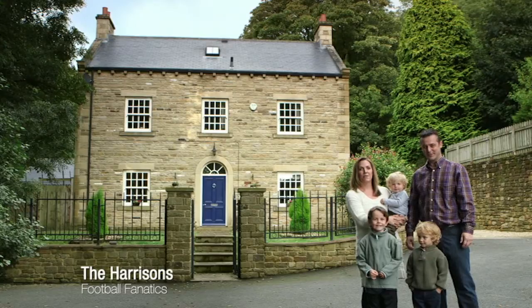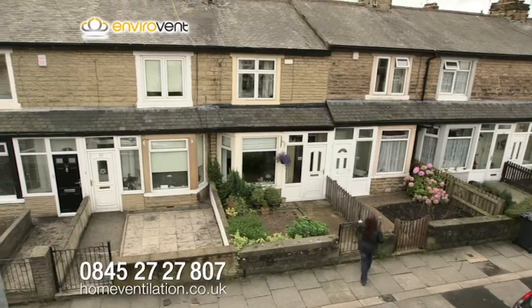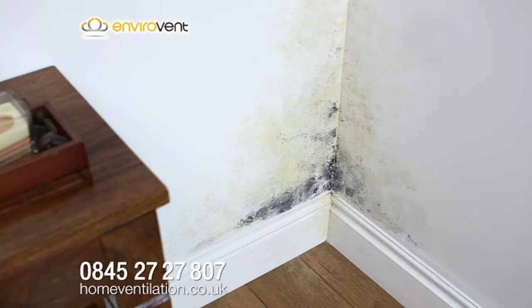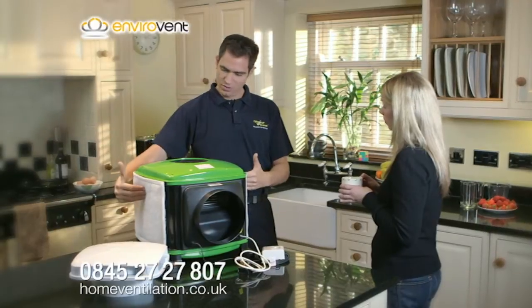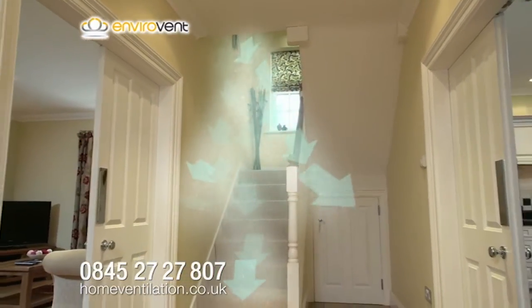We've done it! I've done it — 18 times. They have all used Envirovent to help reduce condensation, streaming windows, or mould problems in their home. From whole house systems to single fans, Envirovent's condensation control solutions could help you transform your home.